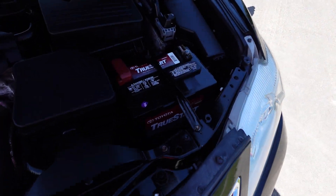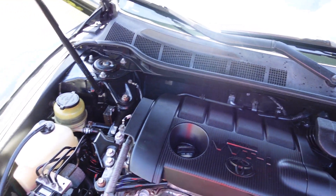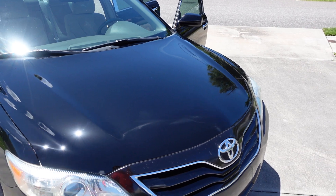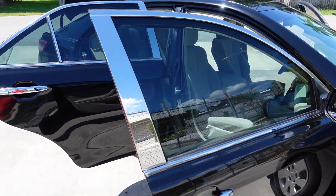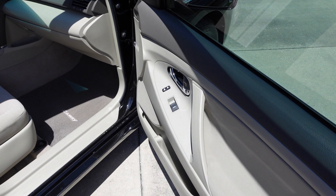Absolutely stunning. Comes with a Toyota battery that was previously replaced here recently, and we also have the 2.5 four-cylinder engine — a very strong, reliable motor. Having Michelin's on it just speaks volumes about this original owner. Tinted windows all the way around, power options include front...